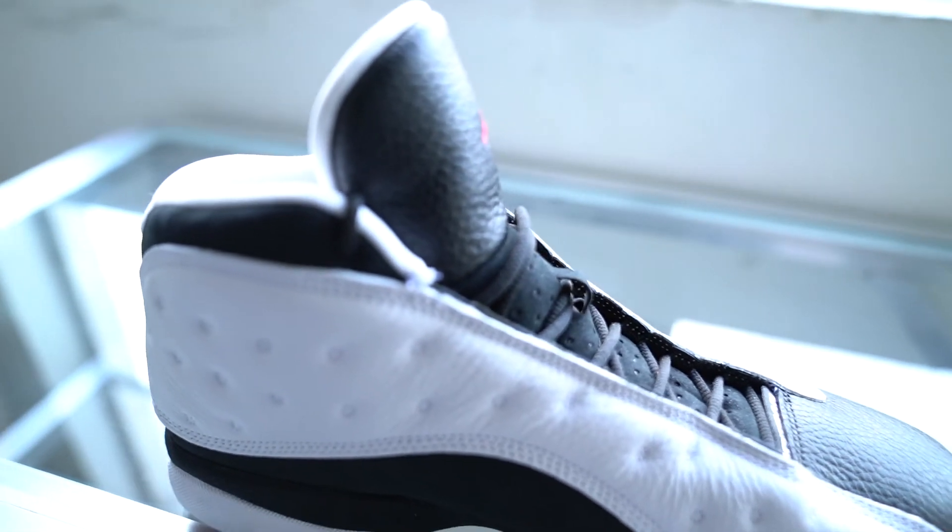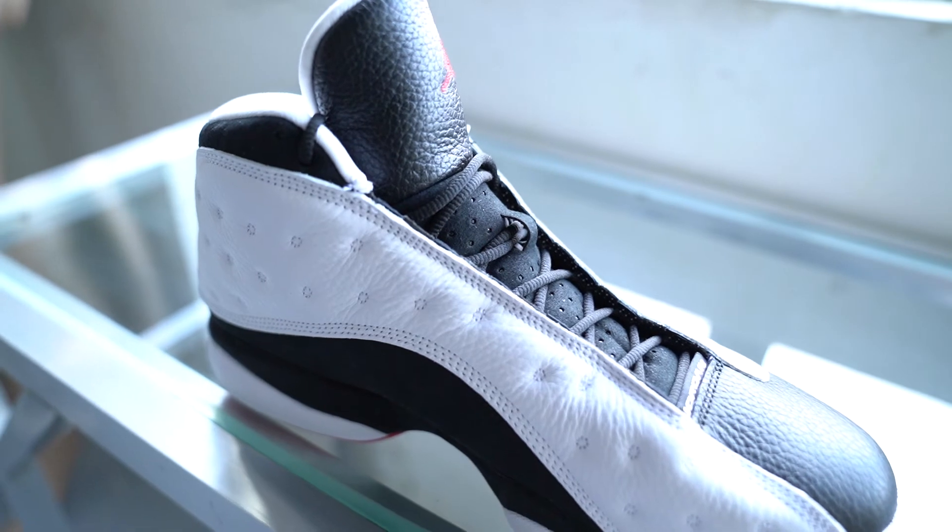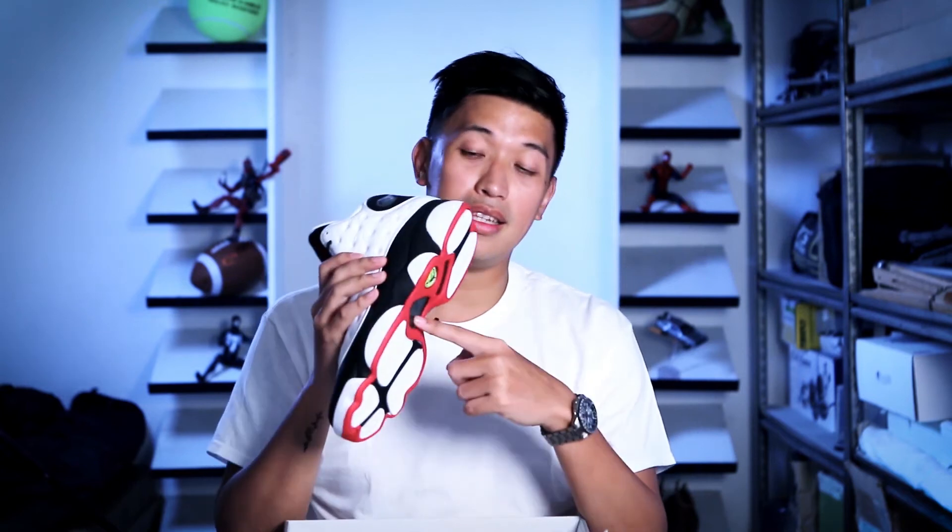So this has been my unboxing of the Jordan 13 Retro He Got Game colorway. Did you cop this pair? Let me know what your thoughts are in the comments down below — if you like this colorway, the design, and if you have played in these. I'll be putting the raffle link in the description, so hopefully you'll join, subscribe, and like my videos. This has been Marichez — I'll see you soon, cheers!